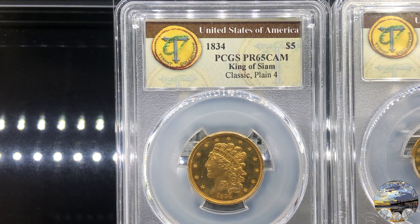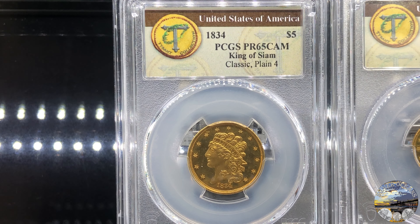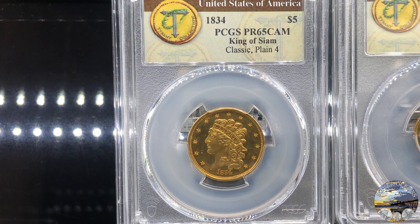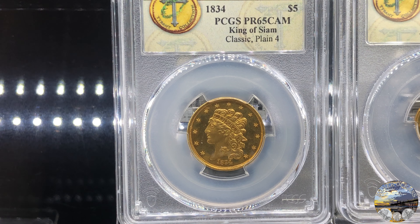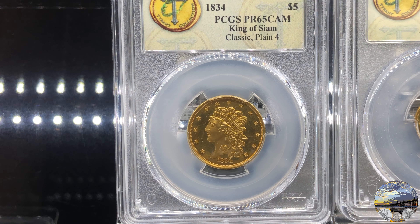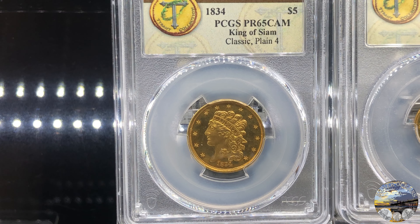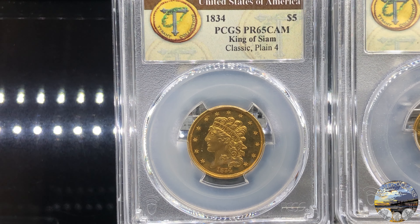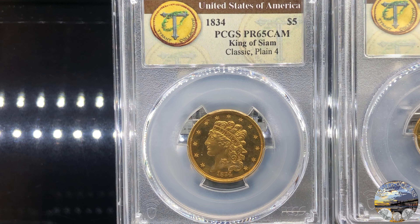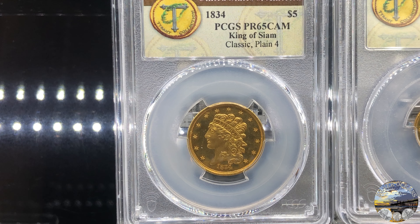This is an 1834 classic head half eagle graded proof 65 cameo, with gorgeous contrast between mirrored fields and boldly frosted devices. As the original 1834 half eagle proofs were already struck and distributed — all two of them — long before the order came in for these sets, new dies were prepared and proof coins struck. A total of 6 are known from this second die pairing, one of which is included in this set. The other coin from the Sultan of Muscat set has not been seen to this day and is feared lost. On this variety, the curl is two-thirds of the way over the four in the date, and this coin is the finest of those known of the second variety.